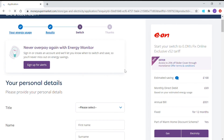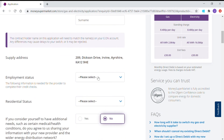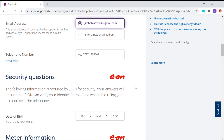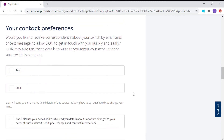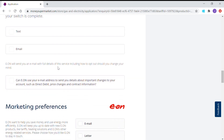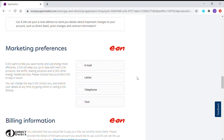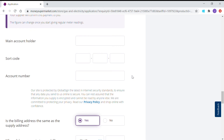At this point you can sign up for alerts once you've completed the deal. You then have to complete your personal details: first name, surname, supply address, employment status, residential status. They'll do the usual credit check based on the information you give them. Once you've completed all that with phone numbers and date of birth, you have to give consent for Eon to provide a credit check and tell them how you prefer to be contacted.